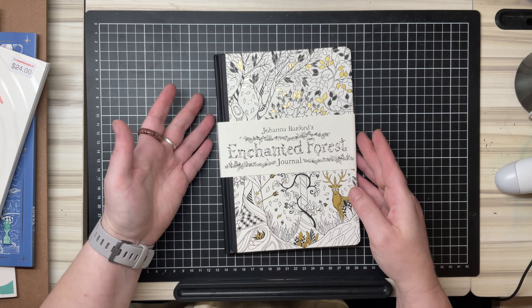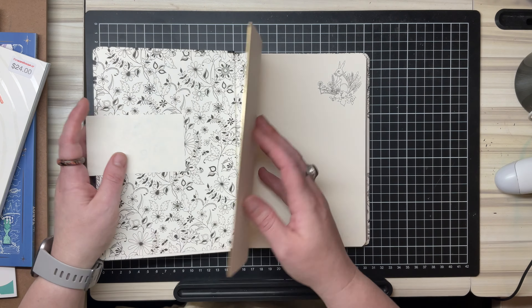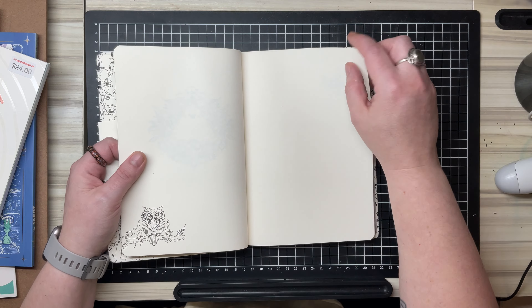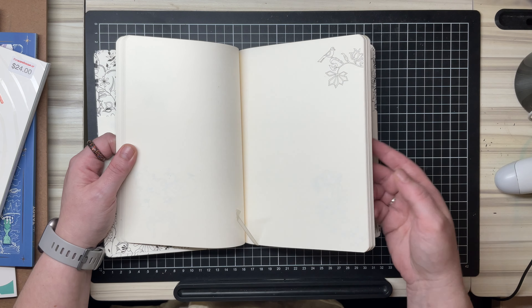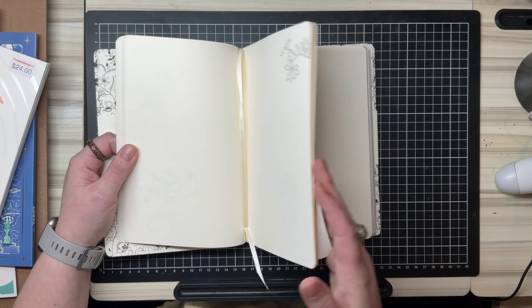I also picked up a Johanna Basford Enchanted Forest journal. I thought it would be good to do some sort of daily sketches or something in it. I haven't decided what I'm going to put in it, but it's pretty cool. It has a little bookmark to keep track of where you're up to.